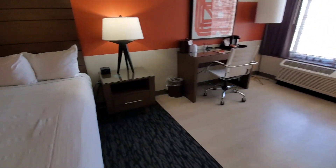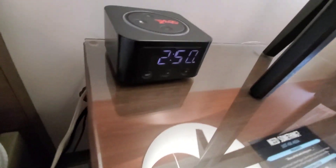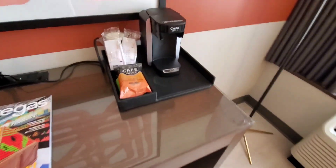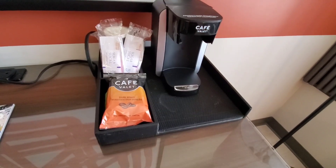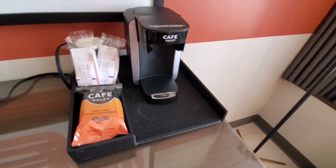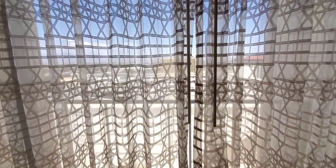We have a little alarm clock. This side has USB charging — I don't think the other side did, so that's interesting. A nice little desk area, and they actually have a coffee maker, which is a bonus for a lot of you coffee lovers.